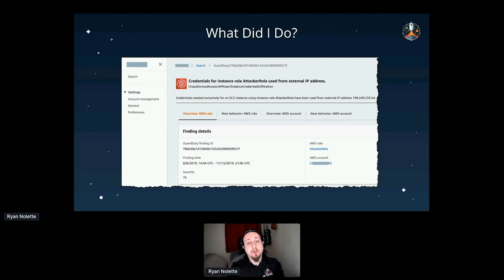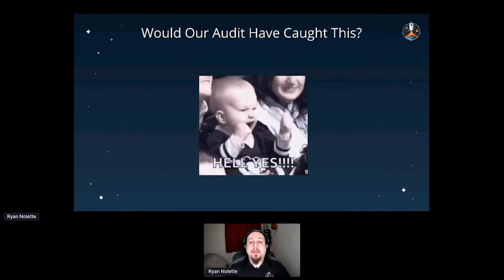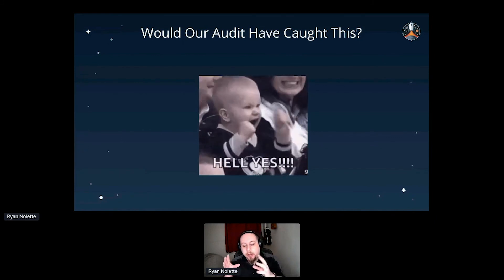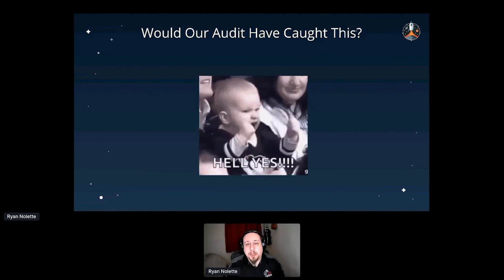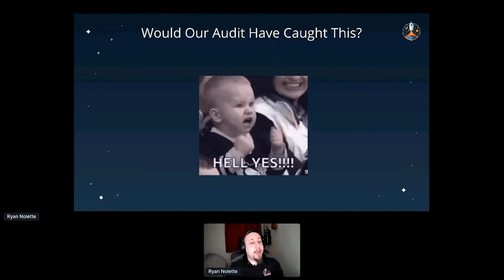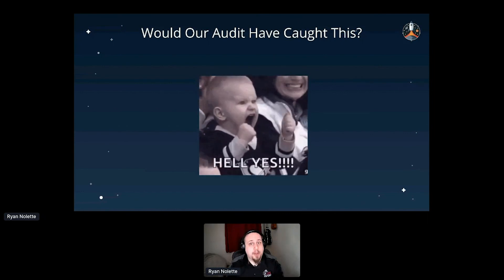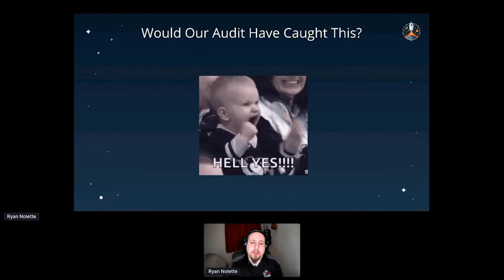With our audit, would we have been able to catch this? Yes, definitely. Audit number eight — 'Identify all permissive policies attached to roles' — looks for those permissive policies and finds overprivileged roles. The instance profile attached to that EC2 instance had overly permissive policies, and we see that in our collection run. You can customize each collection and request to check specific things for your environment, since every environment is different depending on who set it up and what standards they follow.